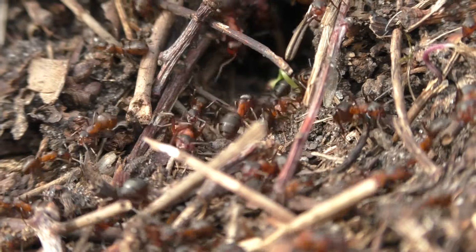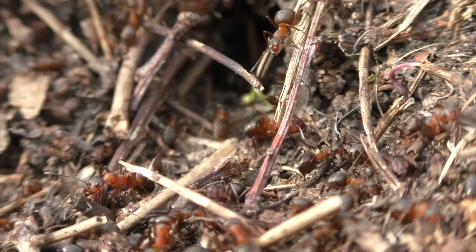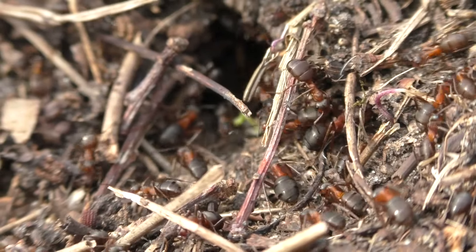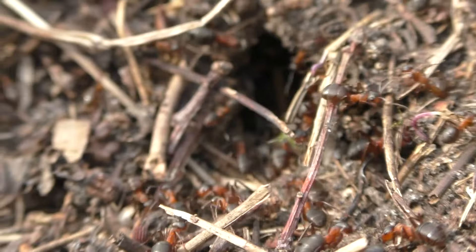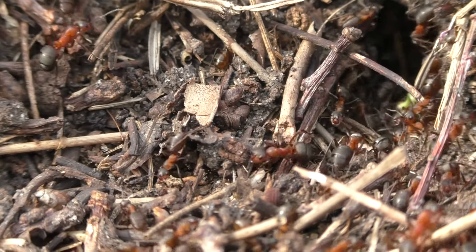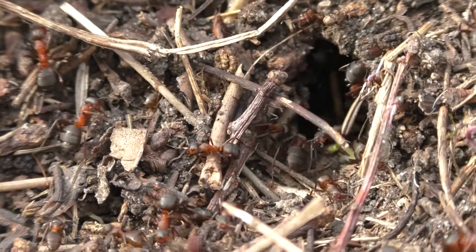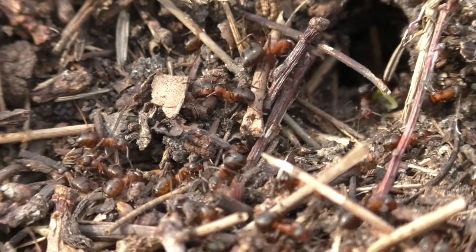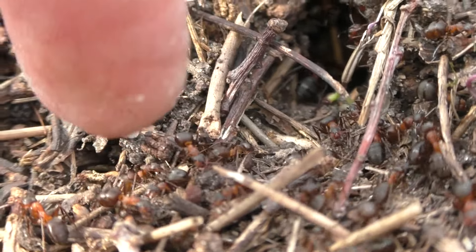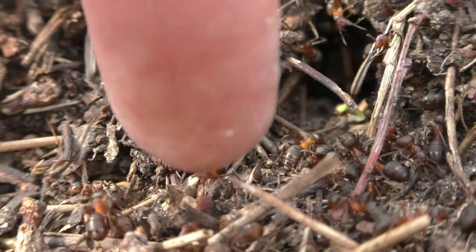What beautiful creatures! Let's try putting a finger near them — will they react? No, they don't even react. So there is practically no activity at all.